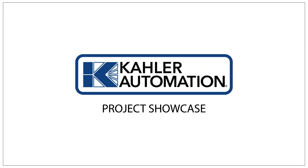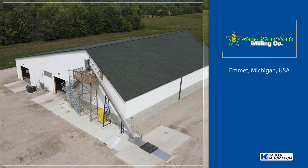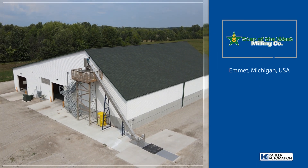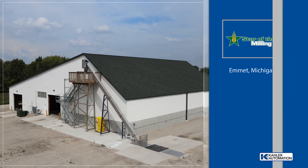Welcome to another Kaler Automation Project Showcase. In this edition, we're highlighting our solution at Star of the West Milling Company in Emmet, Michigan, using a declining weight blending system.